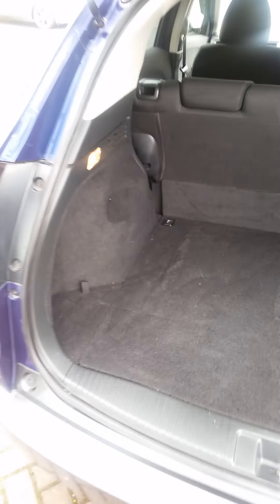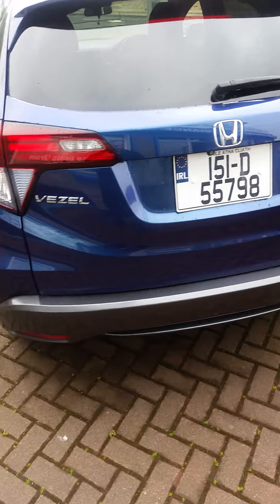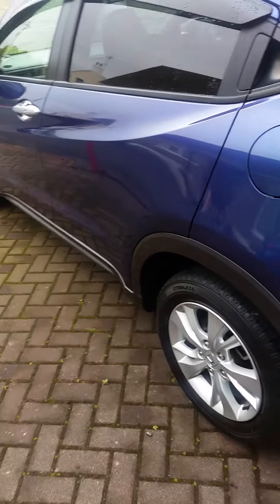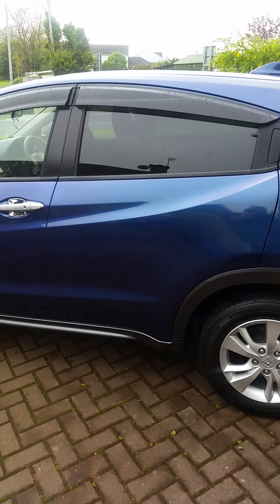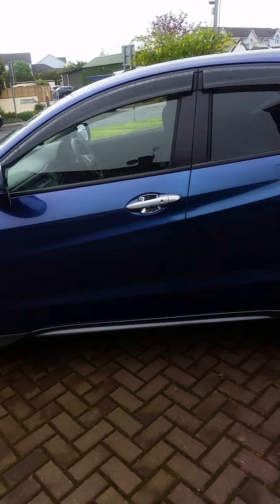The paintwork is in extremely good condition on it as well. You can drop the seats there in the back of it. It doesn't have a spare wheel — it has a pump, which is the standard affair at the moment. It does have a reversing camera, which will be working with the new stereo, and it will obviously have Bluetooth and everything on the new stereo as well.